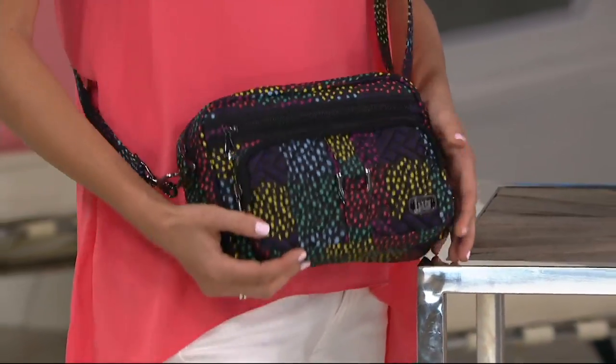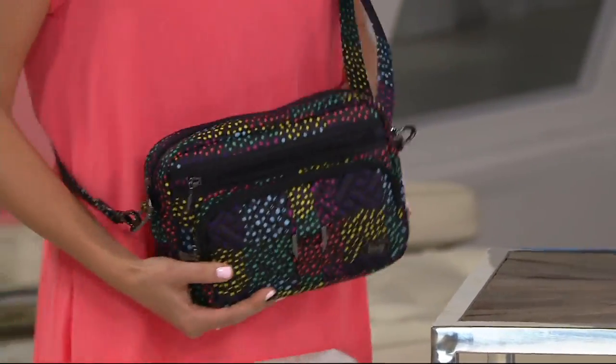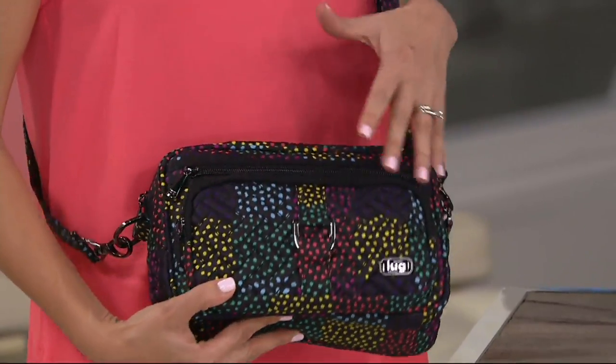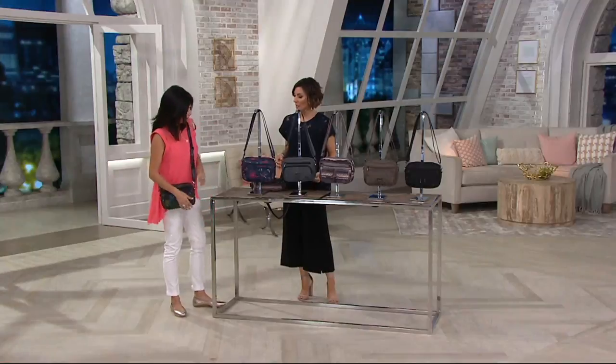Do you want to do a quick little tour? I'm so excited about these colors. Yeah, they're all new prints. This is our Confetti Multi — it's so fun and playful, with pops of bright colors that we're wearing for the summer. This is just so much fun. You can coordinate with anything.